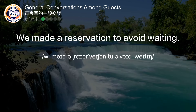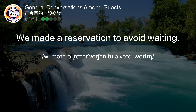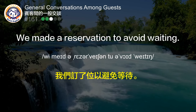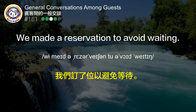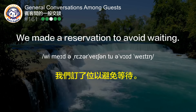We made a reservation to avoid waiting. 我们订了位子来避免等待。